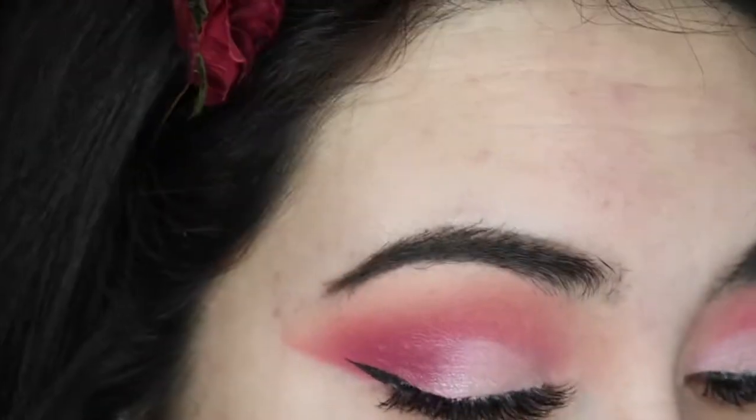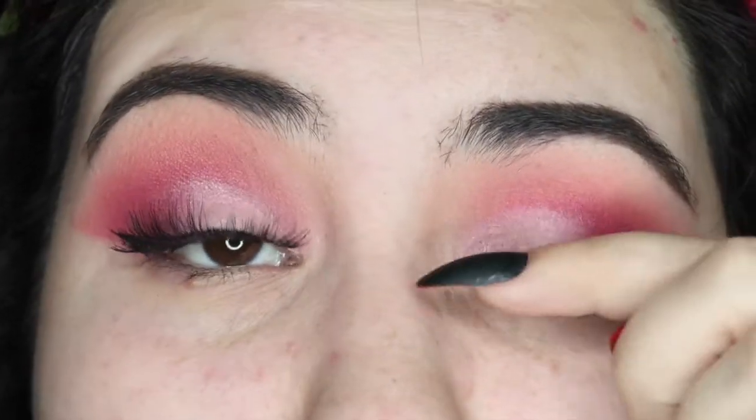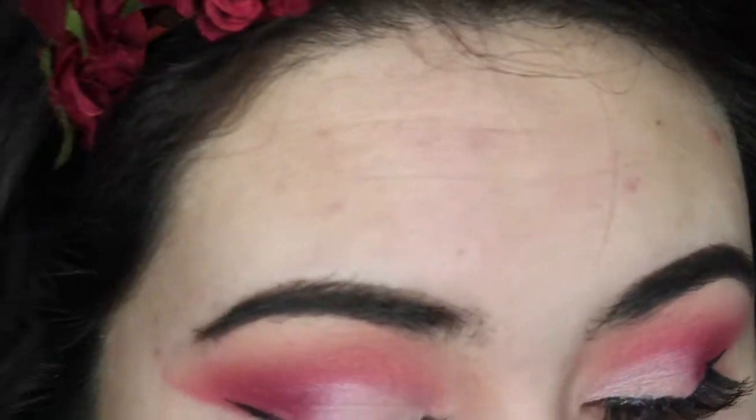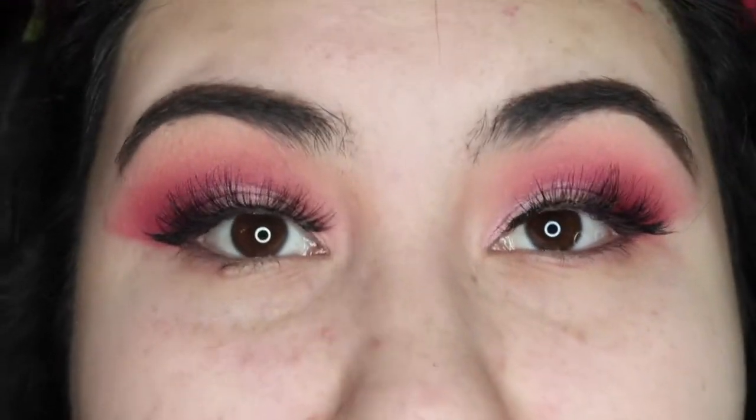I'm loving the look so far. I'm going to go ahead and clean up this edge, throw on some liner and lashes, and I'll be right back. Okay, I'm back. I threw on some liner, mascara, and some lashes. These lashes are new so they're not quite broken in, but I like how big and fluffy they are — they're the Ardell Double Wispies. For liner I used the Natasha Denona Blackest Black star liner, just the black part. I'm loving the look completely, so I'll finish the rest of my face makeup and join you back for the intro.